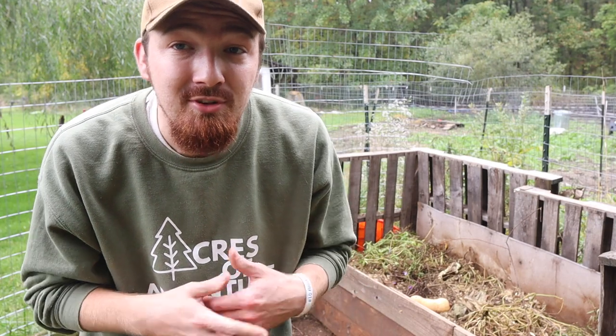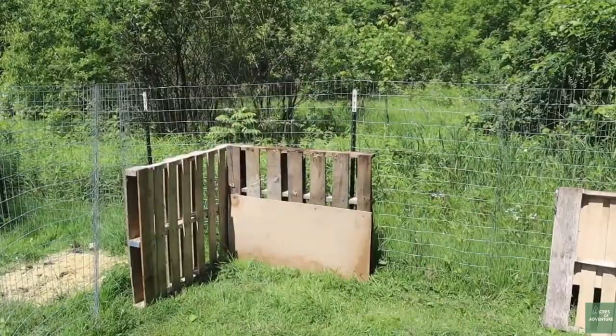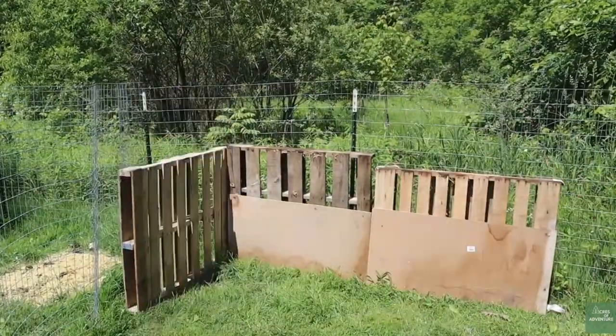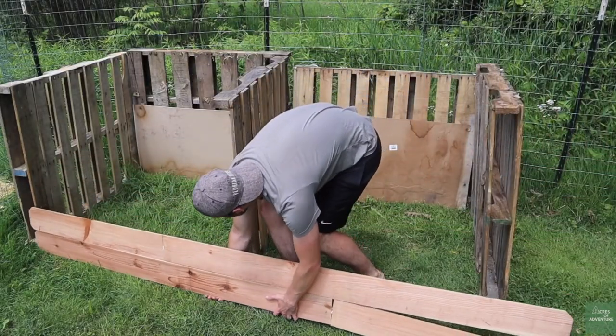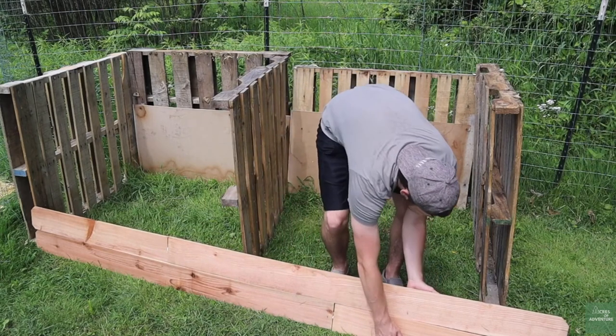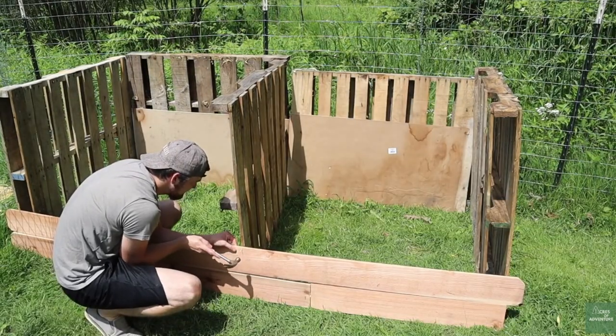Finally, after stalling and figuring out what we were going to do, we put together a compost bin really cheaply using free pallets and a few fence boards for the front to hold it in. It's not the nicest looking one, but it was one that we were finally able to start gathering and making our own compost.